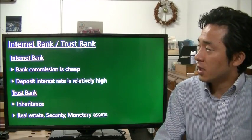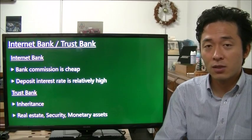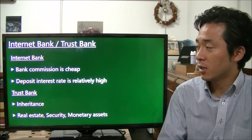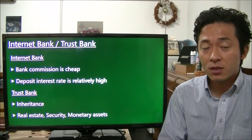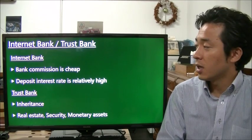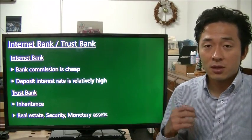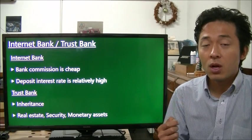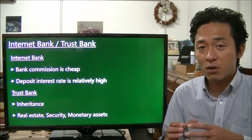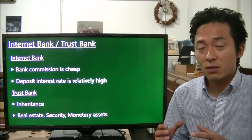The next category is Internet Banks. As you know, they don't have physical shops or stores — services are available only online. Because their costs are low, bank commissions are cheap and deposit interest rates are relatively high. However, an important point is that Internet Banks do not issue a bank passbook. When you establish a company, you must provide a copy of a bank passbook, so you cannot use an Internet Bank account for that purpose.